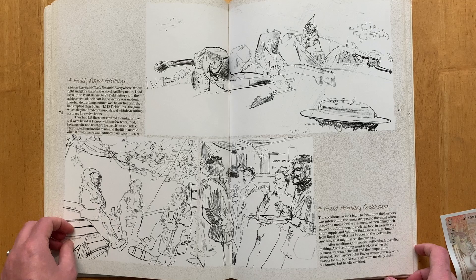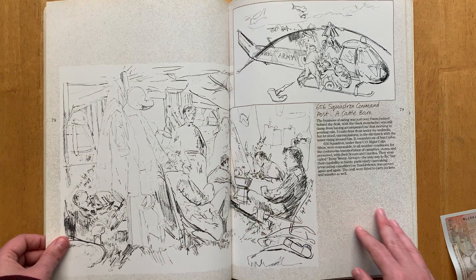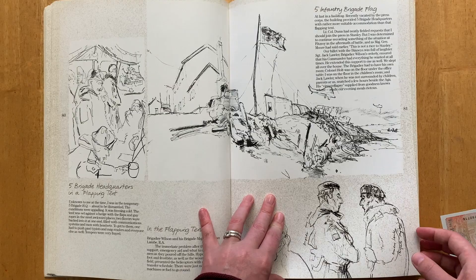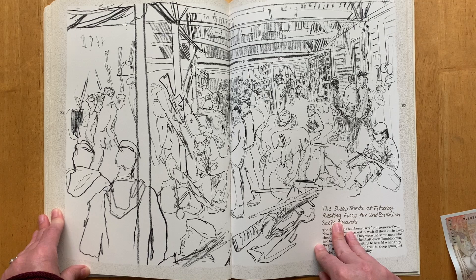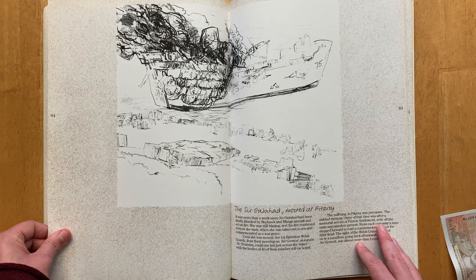As a side note, Linda Kitson is titled as the first official female war artist commissioned and sent into battle with troops, but there are actually a bunch of other female war artists from the late 19th and early 20th century worth mentioning: Elizabeth Thompson, Gertrude Lees, Laura Knight, Anna Airy, Evelyn Dunbar, Mary Kessel, and Arabella Dorman. I'll put a list with links in the description below if you want to check them out.